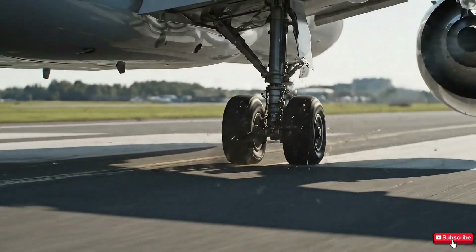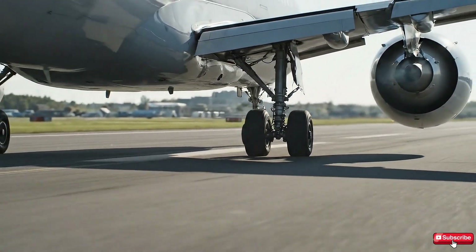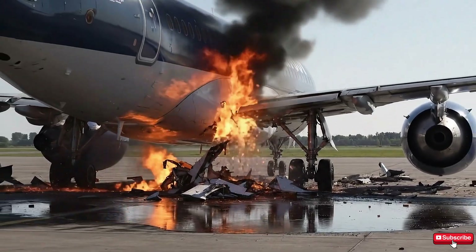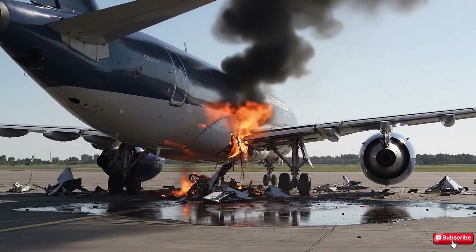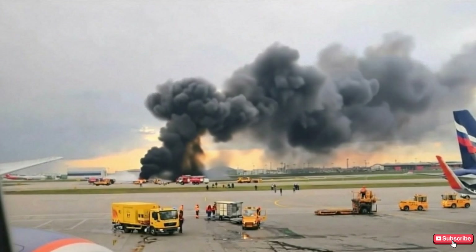On approach, the plane touched down at a dangerously high speed — 260 km/h — with an impact force over 5G. The landing gear shattered, fuel spilled out, and fire erupted, engulfing the rear of the aircraft. 41 people, including two children, never escaped the nightmare.